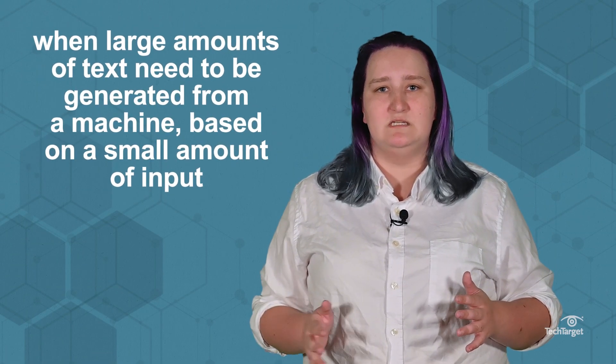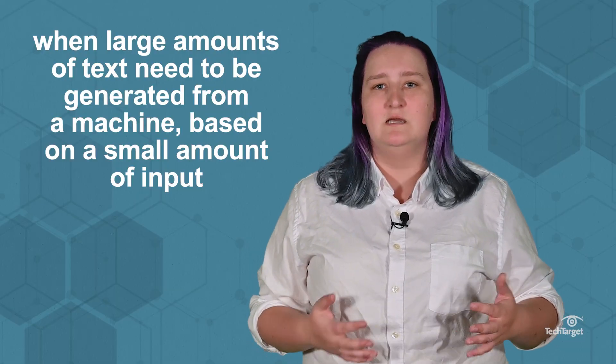GPT-3 is a great solution for when large amounts of text need to be generated from a machine based on a small amount of input, but it has several shortcomings and risks,